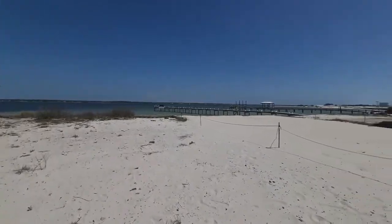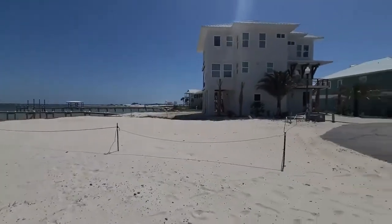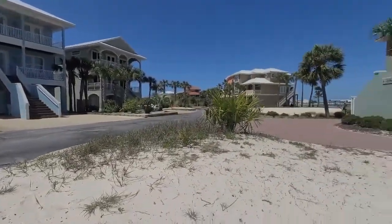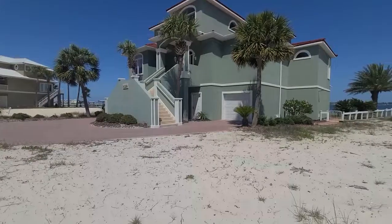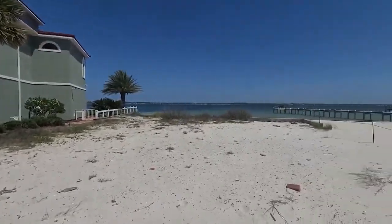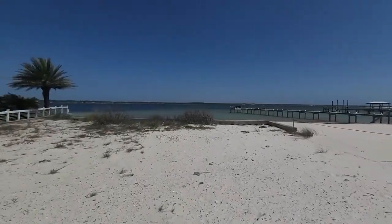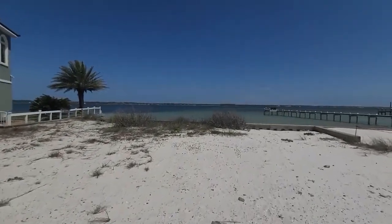Welcome to Bermuda Drive on Navarre Beach, Florida. This soundfront lot is located in the community of Caribbean Isle. It is a gated community with a community pool and tennis courts as well, so wonderful amenities here. There is a new bulkhead seawall in place, so ready to go in that aspect.